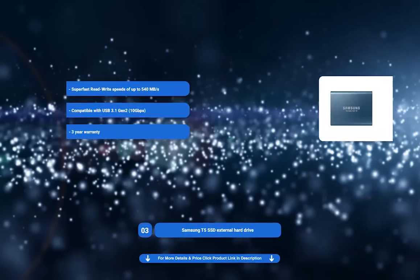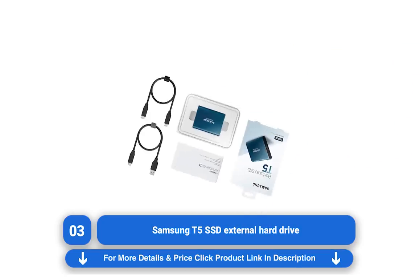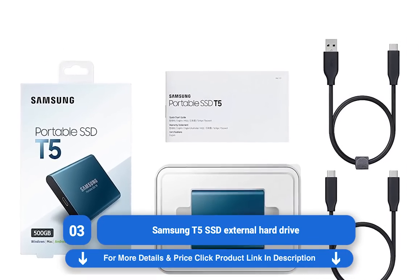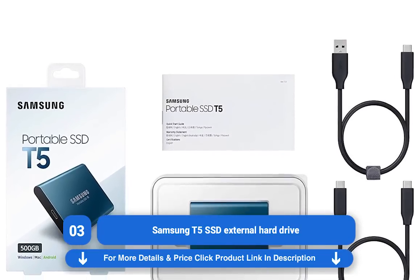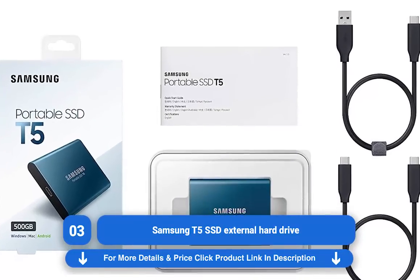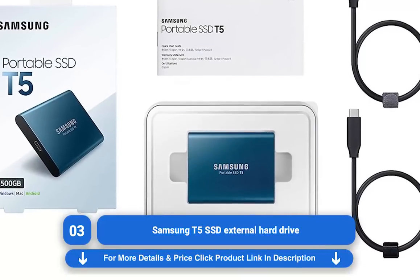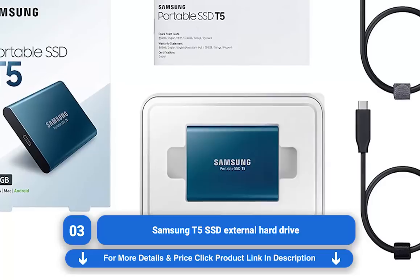Samsung T5 SSD External Hard Drive. If you'd rather have an external hard drive that takes advantage of solid-state drive speeds, then the Samsung Portable SSD T5 is definitely the best external hard drive for you. Samsung has a brilliant reputation for external SSDs, thanks to products like the T3, and the T5 builds on its predecessor by adding a fast USB Type-C connection.